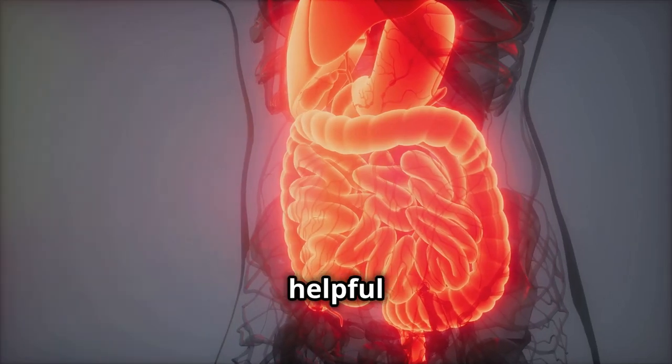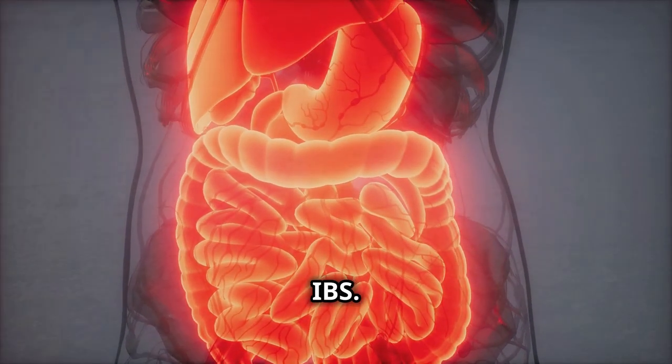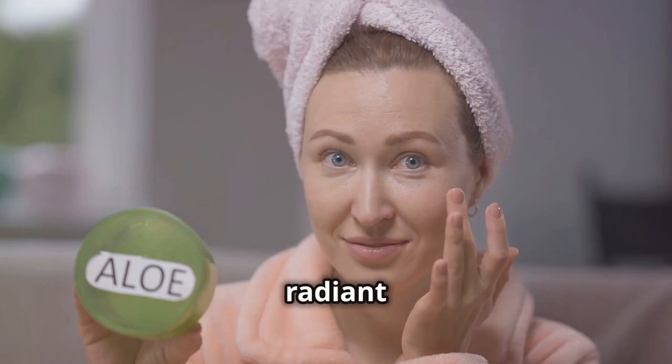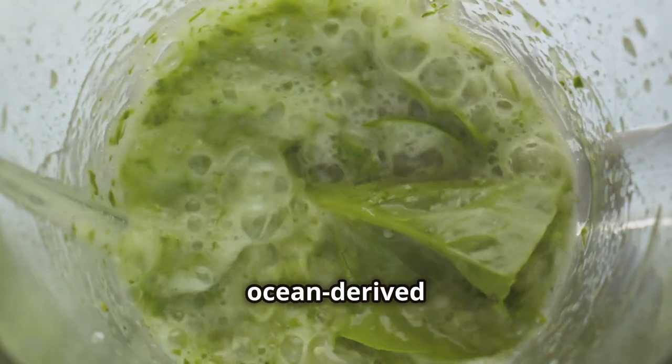This is especially helpful for people with digestive issues like irritable bowel syndrome, or IBS. Next up — skin health. Want healthy, radiant skin? Sea moss gel might just be your new best friend.